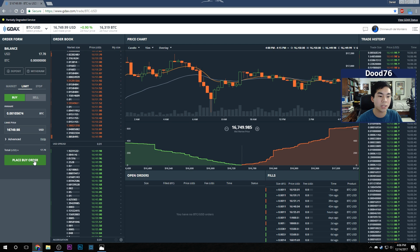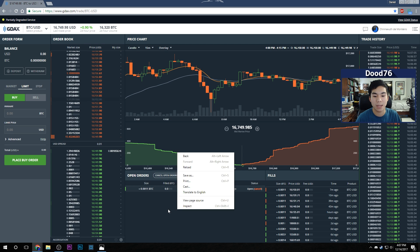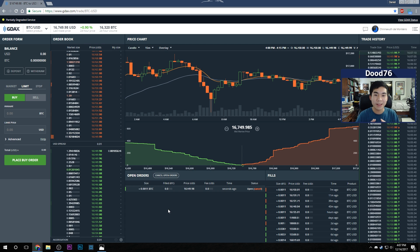After entering all that information, just click Place Buy Order. I now have an order placed for that amount of Bitcoin at that price with a fee of zero dollars. It may take a few minutes for the order to fill — if it doesn't get placed immediately, just wait a bit, or cancel and retry. It may take a few attempts but you'll get it done in no time.